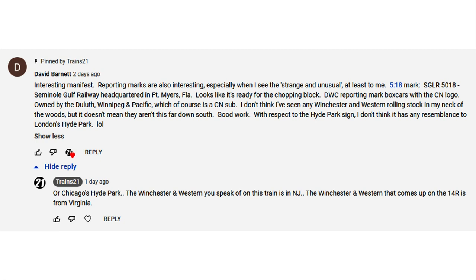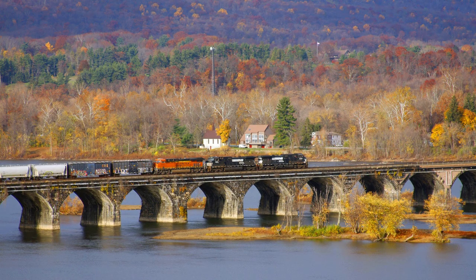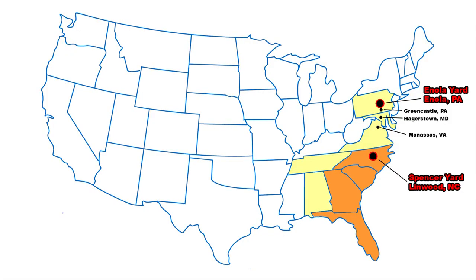David Barnett, chiming in from the great state of Texas, starts off talking about reporting marks — particularly the Seminole Gulf Railroad. If you subscribe to Danny Harmon, who goes by Distance Signal on YouTube, he's talked about this railroad in past videos. This gives me an opportunity to shed light on a detail I put in a video but wasn't able to call attention to at the time. Train 11R runs from East Deerfield, Massachusetts to Binghamton, New York. 11Z runs from Binghamton, New York to Enola, Pennsylvania. 13R runs from Enola, Pennsylvania to Linwood, North Carolina.